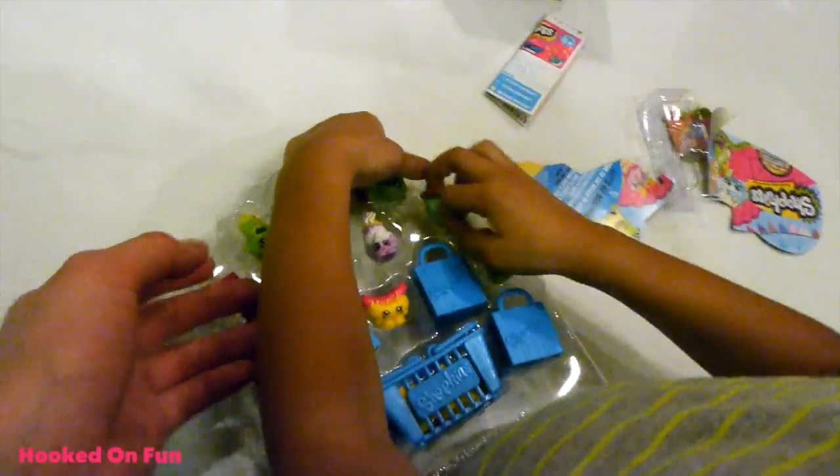Hey guys, this is Hooked on Fun Videos and we just busted open some Season 1 12-packs and we're super duper excited. Let's check these out.